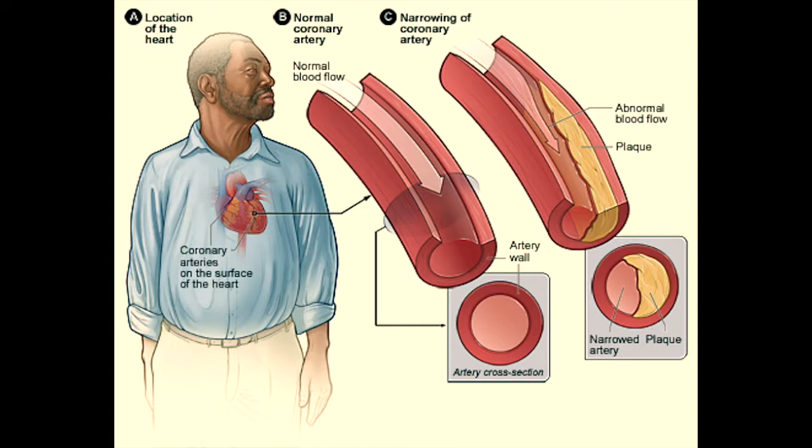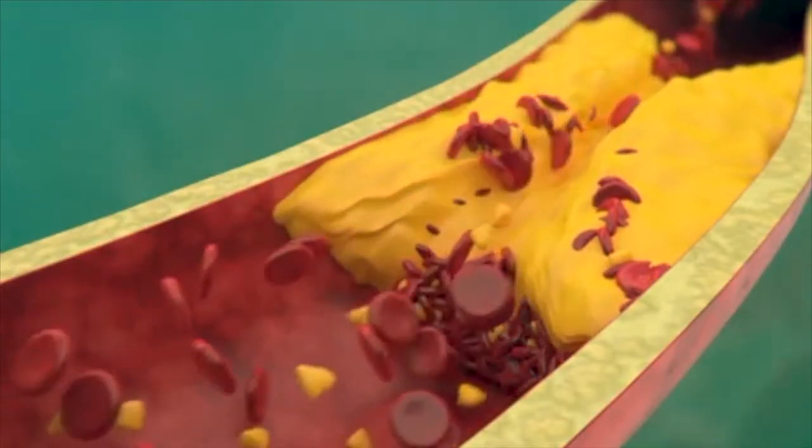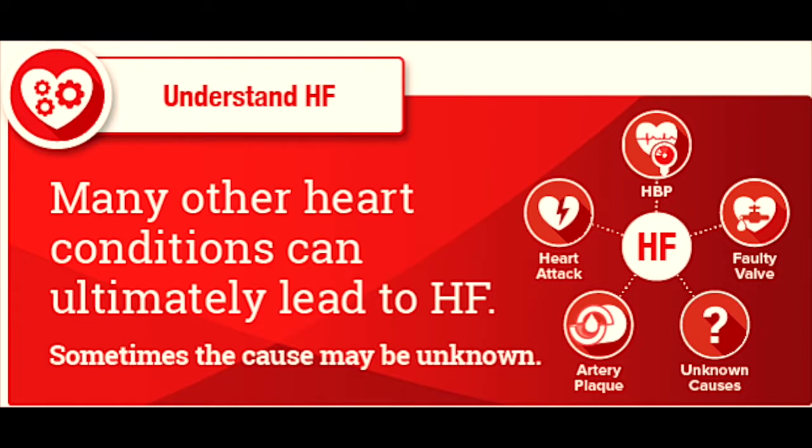Heart failure can have different causes, but the most common one is coronary artery disease — the same condition that causes heart attacks. When the blood vessels around the heart get clogged with plaque, blood flow slows down and the heart gets less efficient at doing its job of pumping.